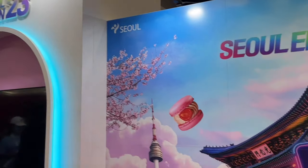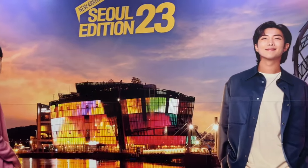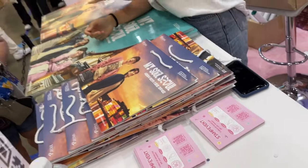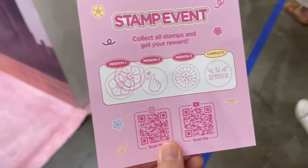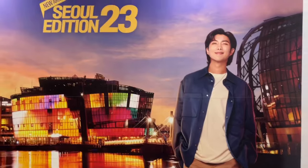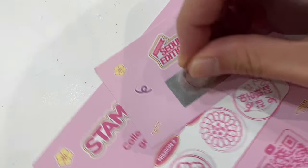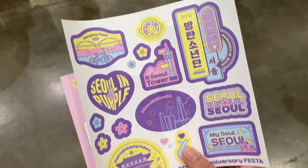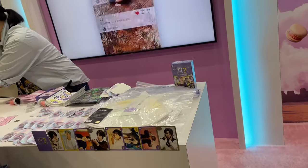Next I headed over to the Seoul Edition booth, and guess who I saw — I saw Namjoon and Jin. And for those of you who watch my channel, you know that I am Namjoon biased, so I was very happy. This booth was pretty fun because they had an event where you had to go around to all the different areas within the booth to collect stamps. It was basically a booth to promote tourism in Seoul, which was really awesome. They actually gave me a little card to scratch and I got some BTS Festa stickers, which I was really excited about.